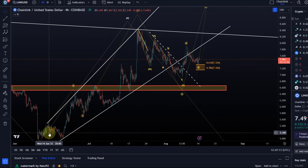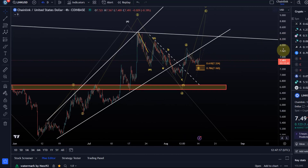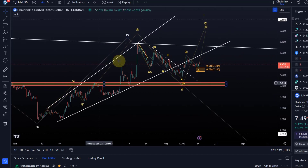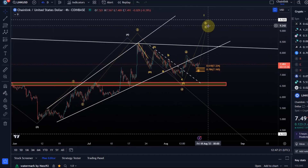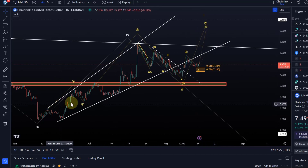The move up so far is not an impulse — it's only corrective. So we need to take any bullish or optimistic wave count with a pinch of salt. It is only a diagonal at best, or in the worst case, it's a correction.